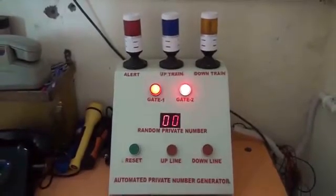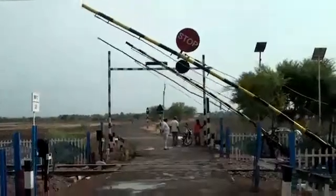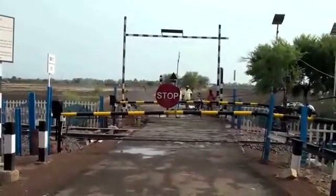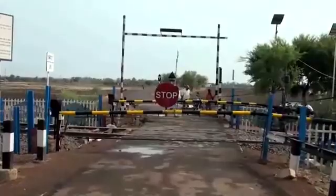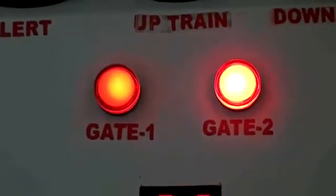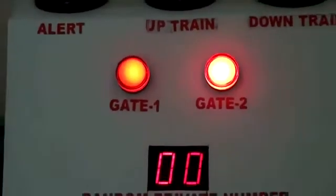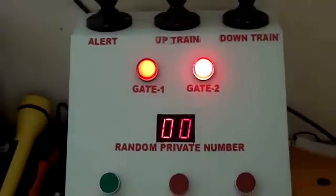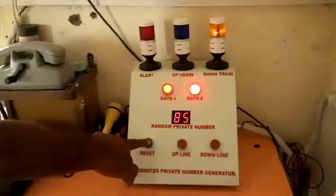3. When the station master calls the gatekeeper for the private number, the gatekeeper will have to close the gate first, which will activate the system. 4. For the road on which the train has to pass, for which the private number has been requested by the station master, the gatekeeper would press that button; accordingly, the light corresponding to that road will glow and a private number will pop up.